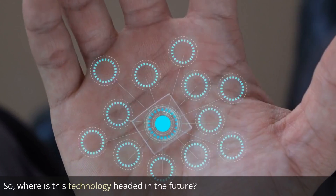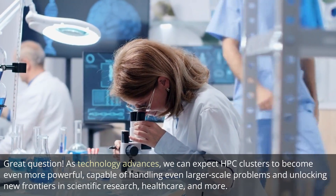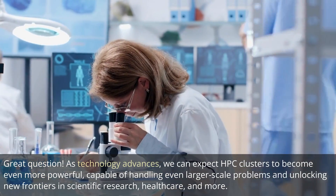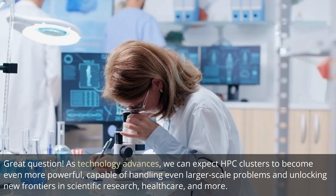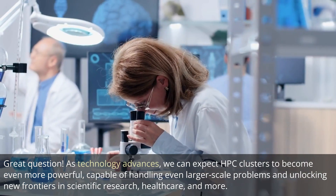So where is this technology headed in the future? Great question. As technology advances, we can expect HPC clusters to become even more powerful, capable of handling even larger-scale problems and unlocking new frontiers in scientific research, healthcare, and more.